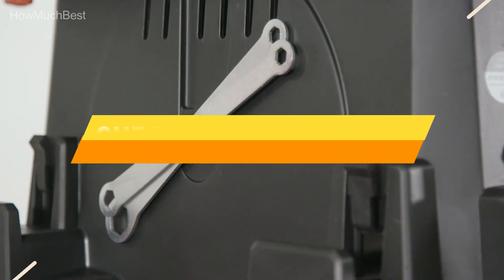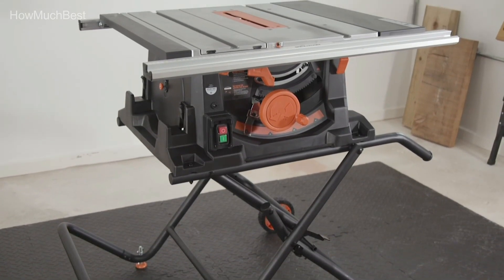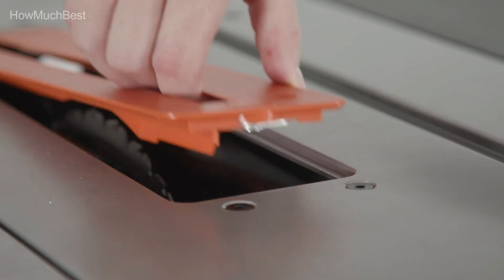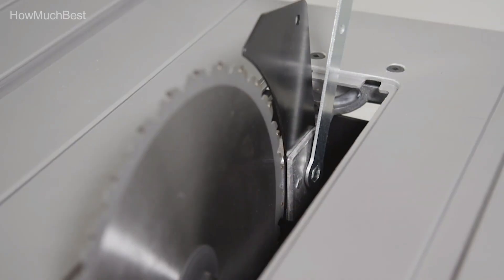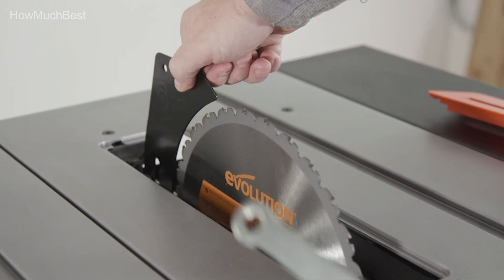Check the description for links to find out the price of the items included in this video. Hope you found this video helpful for finding the best table saw. If you found this helpful, please give a like, comment your opinion, and tell us which one is perfect for you. Subscribe to our channel to get the latest updates on different product reviews.